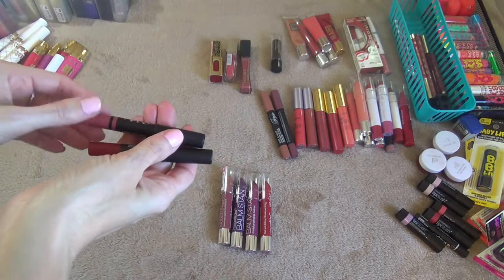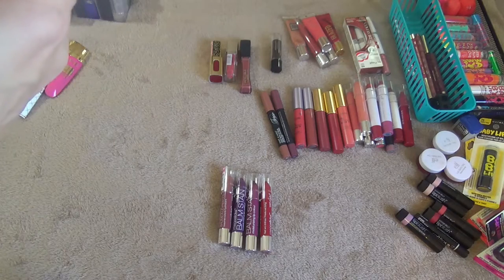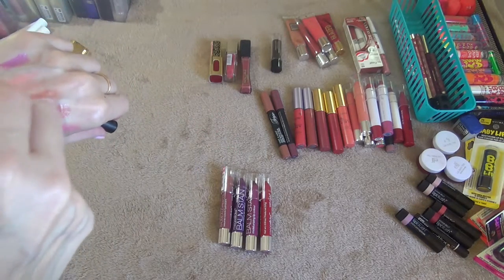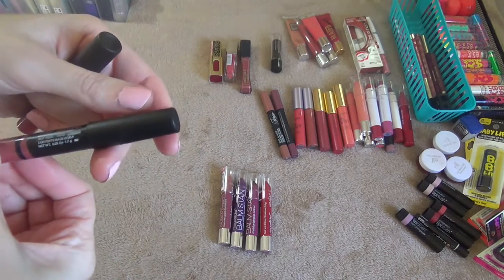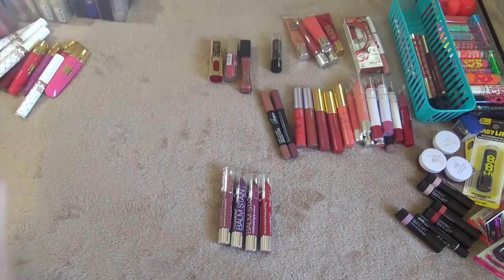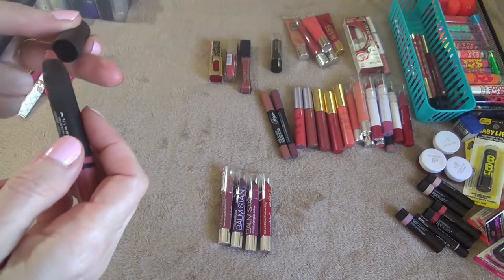These two here are the birthday gifts from Sephora from last year. This one is the Velvet Matte Lip Color in Cruella — it's a really pretty berry-red kind of color. This one here is the Satin Lip Pencil — it's a really pretty color. Keeping those.